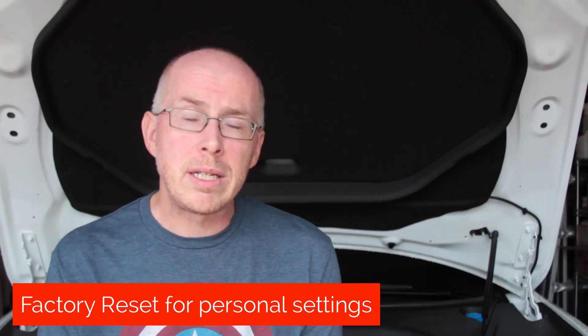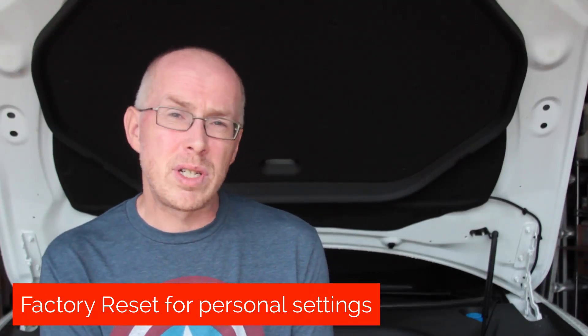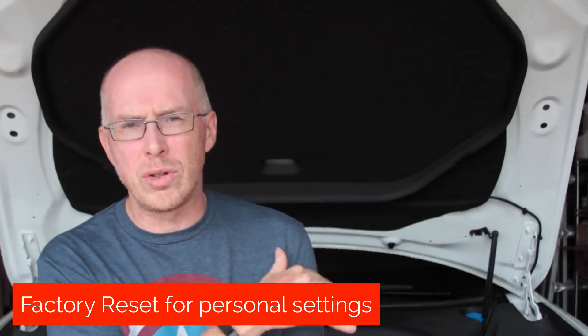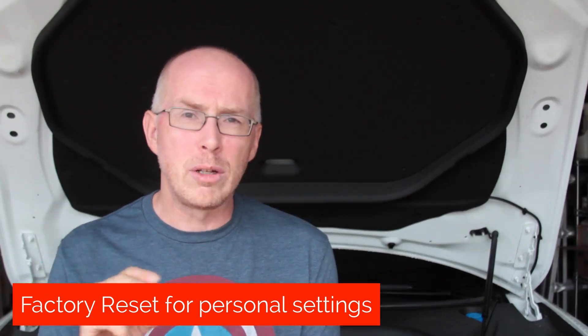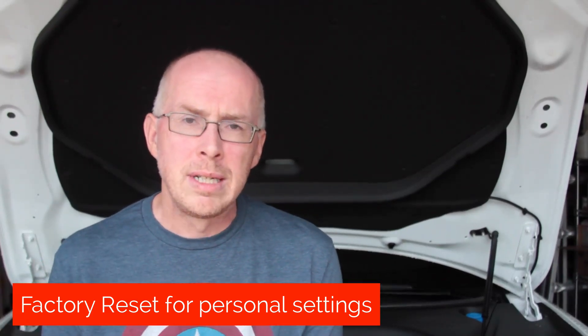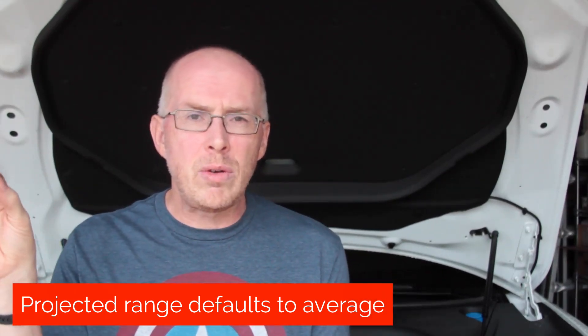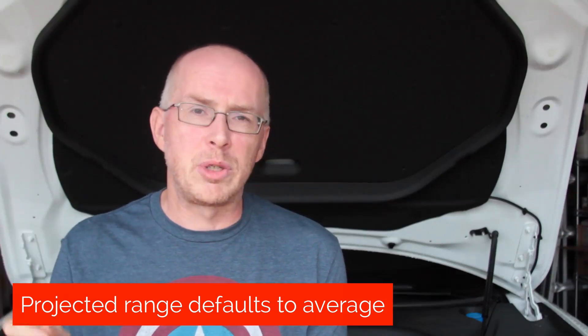And finally, a couple of other small changes. There's a new menu item called Factory Reset, designed for when you sell the car — a single button lets you wipe all your Wi-Fi settings, memorized settings, calendar, and phone data. Last but not least, in the energy display, it used to default to your instant projected range and now it will default to your average projected range.